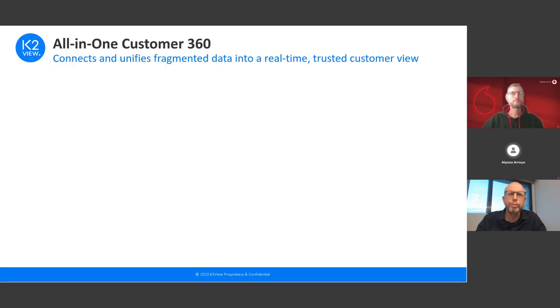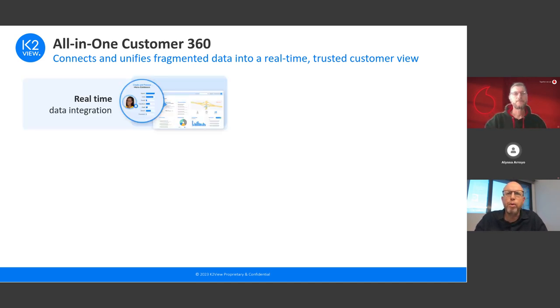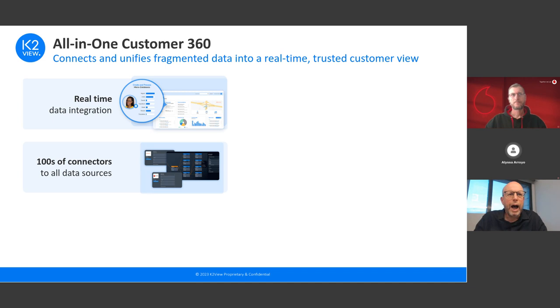Now let's talk about the capabilities the platform delivers on top of this micro database concept. The first is the ability to get real-time data integration — customer data is integrated across all your data sources, including master data, transactional data, and interaction data. Hundreds of out-of-the-box connectors connect to all your different data sources: relational databases, non-relational databases, legacy applications, web applications, files, and more. New connectors can also be built and extended using Java.